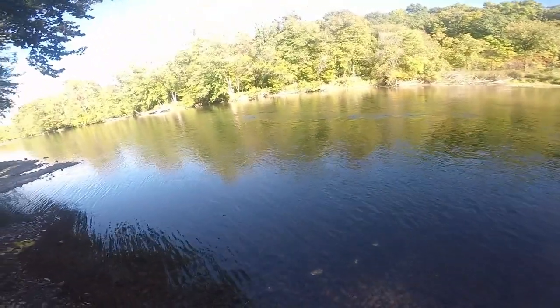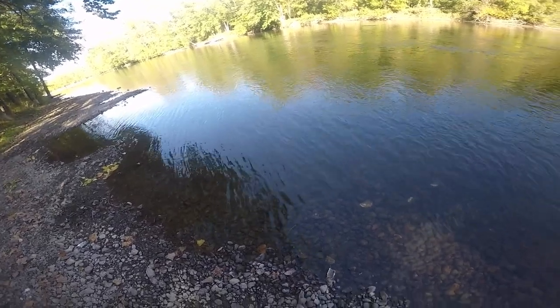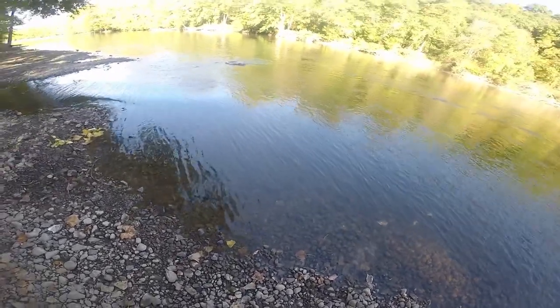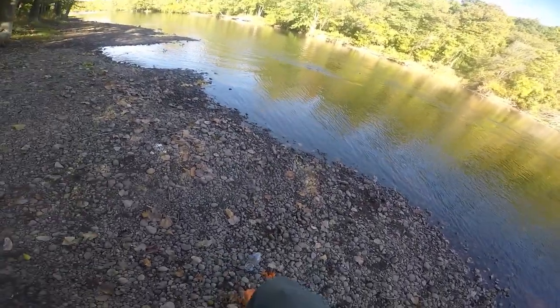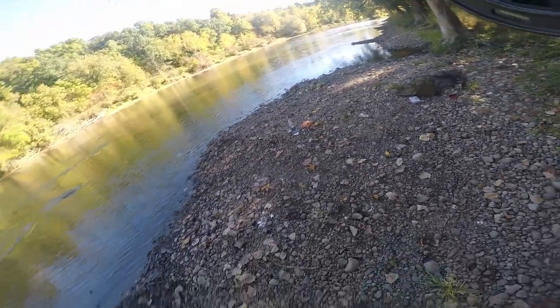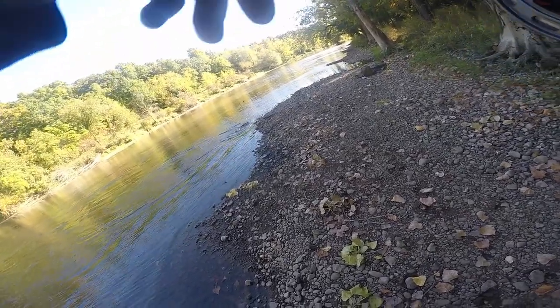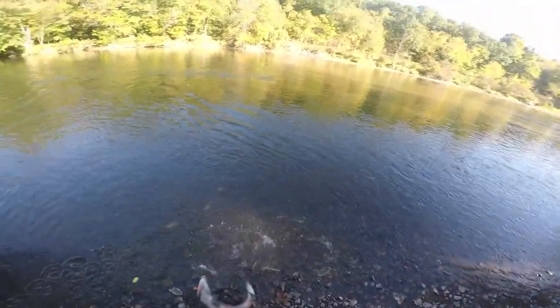Damn, this is fun. There's a fish. There's the one — this is a good one. Oh yeah, come right into the bank. Come right in, make it easy on me. I just stepped on my whole bag of skein. There we go. That's a nicer looking one than the other one.